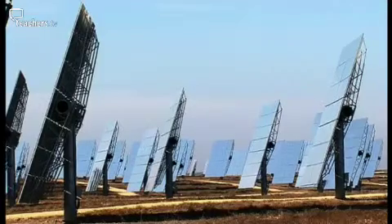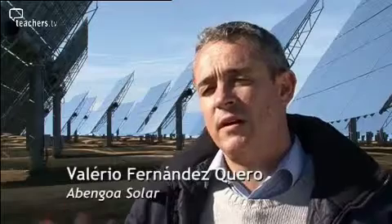The concept of the plant is very ancient and very simple. We just concentrate solar radiation into our focus, into our solar receiver, in order to produce high temperature. With that energy, we produce high temperature to generate steam and to drive a steam turbine like in a conventional power plant.